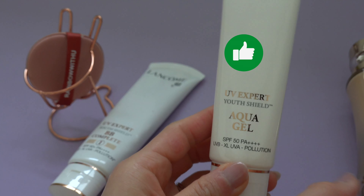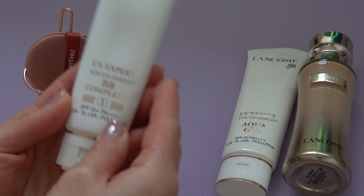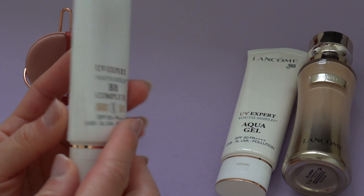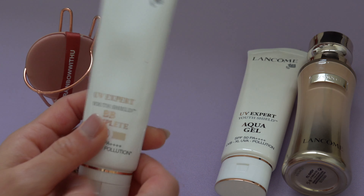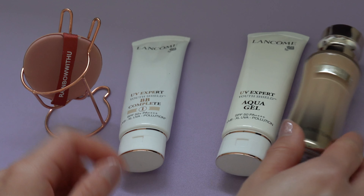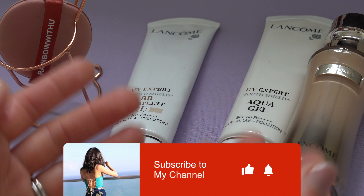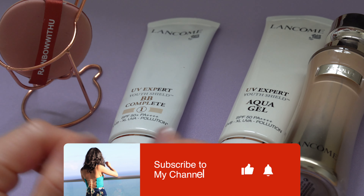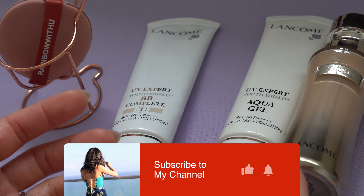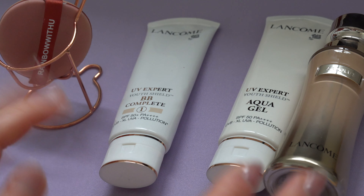I definitely recommend everyone to try the Aqua Gel. For the BB Cream, be aware they only have one color, so you need to try it in the shop first. That's my what to get and what to avoid from Lancôme. I hope this helps — if you liked it please give it a thumbs up and subscribe. I make videos on jewelry, fashion, luxury cosmetics, and skincare every week. See you in the next video, bye!